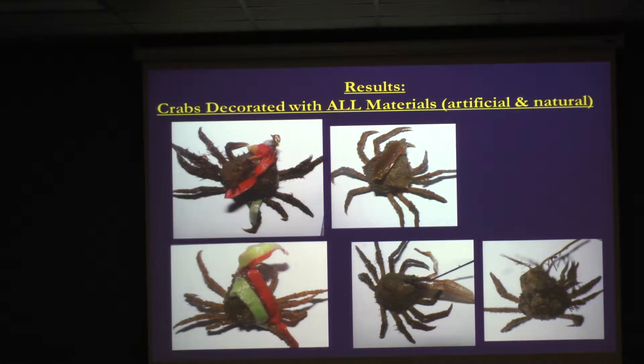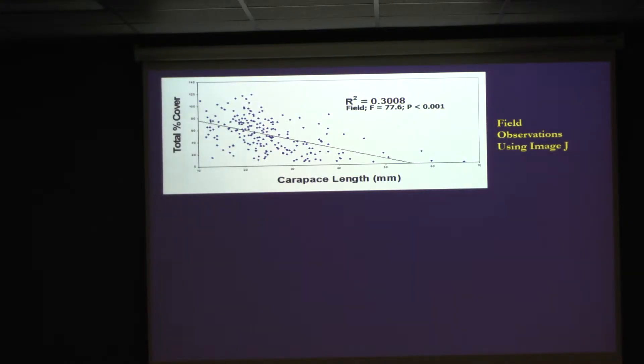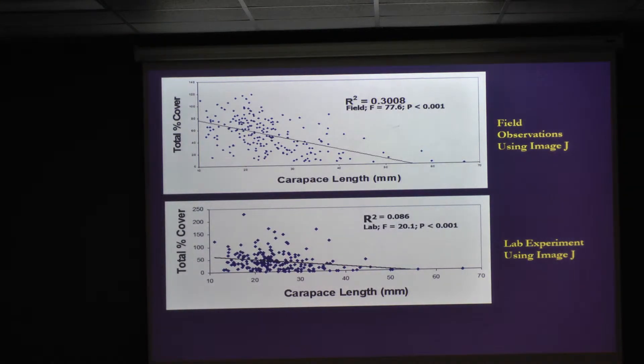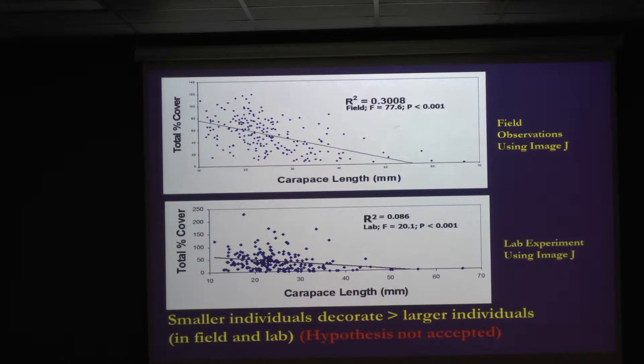Some results: they selected anything — even materials that were clearly not natural. The artificial material replicated seaweed in weight and density, and they selected it just as much as natural material. Also notably, they decorated around their movable parts — their eyes, antennae, and first pinchers — so they're decorating all in the front of their body. Regarding size: with a very significant p-value, there was a negative relationship — as individuals get larger, they decorate less. This occurred in both the field and the lab, so the hypothesis that large and small individuals decorate equally was not accepted.